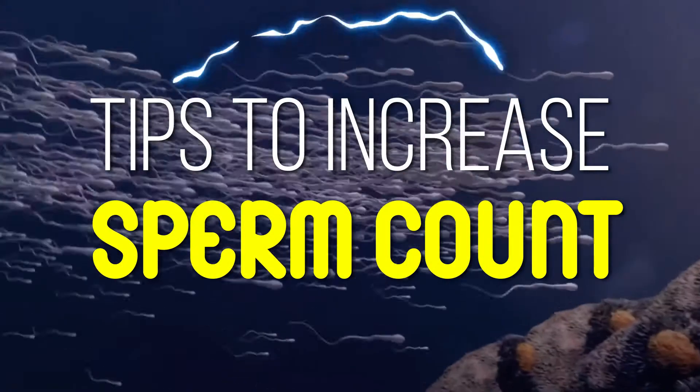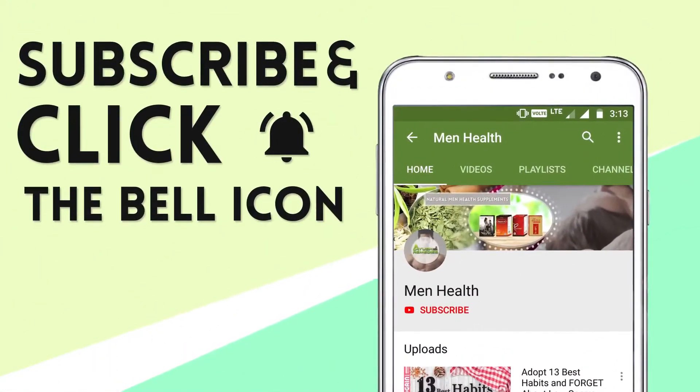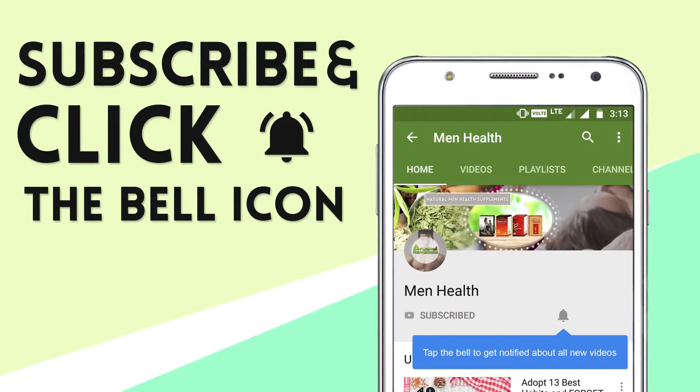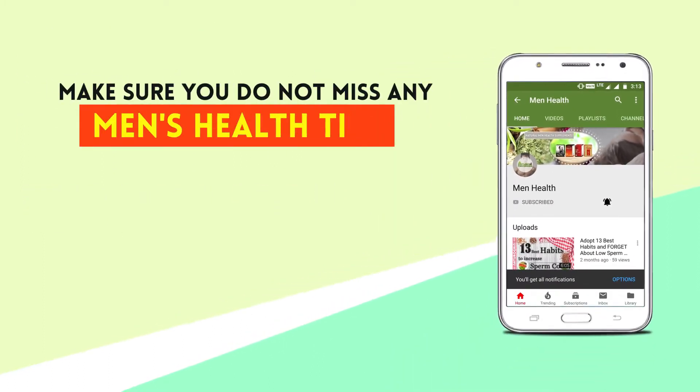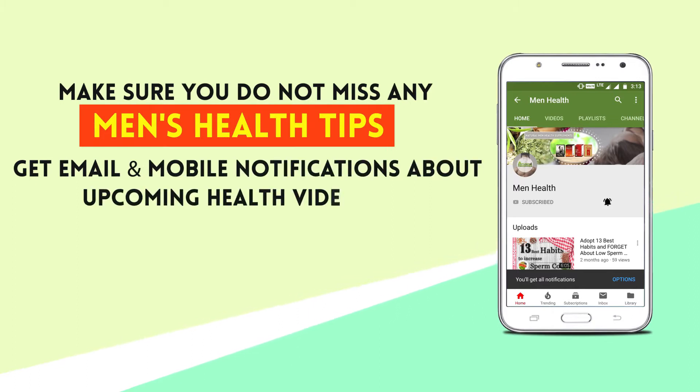Tips to increase sperm count. Subscribe to our channel and press the bell icon on the YouTube app to make sure you do not miss any men's health tips. Get email and mobile notifications about upcoming health videos.